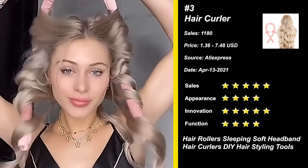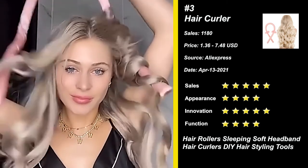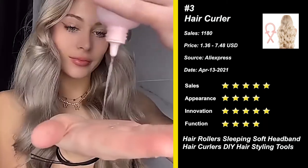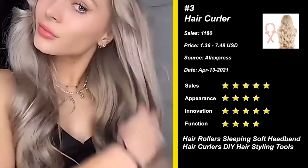Before going to bed, use the pintail comb to separate a small strand of slightly damp hair, wrap it on the rods, then use the rubber band to fix it. It's suitable for various occasions. Try it now.